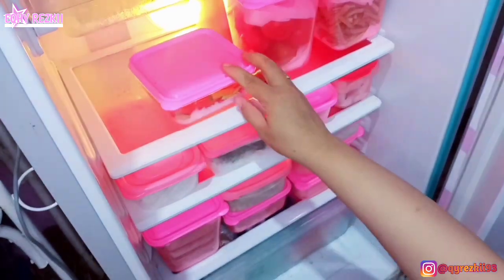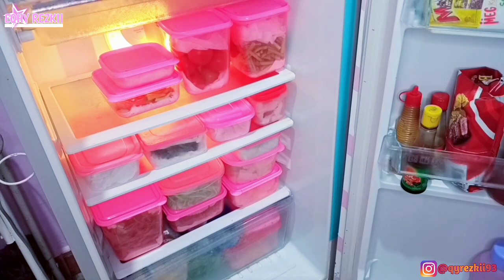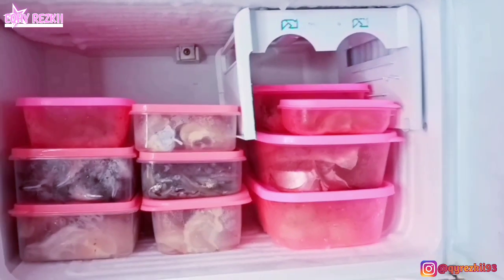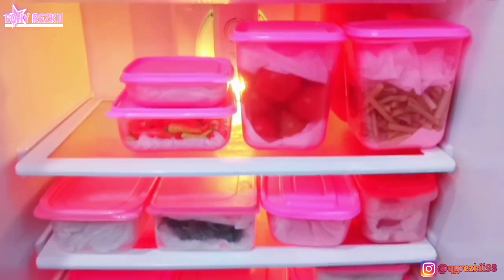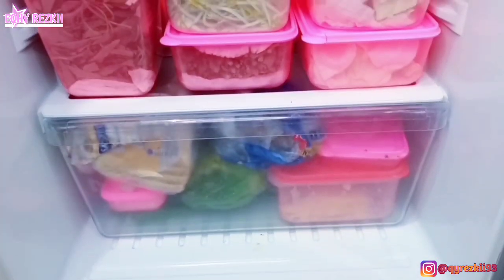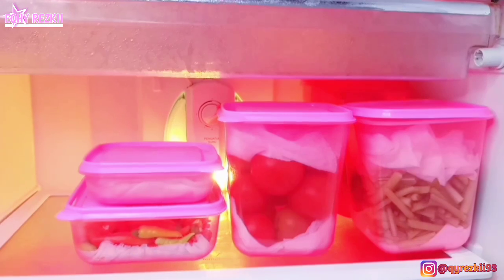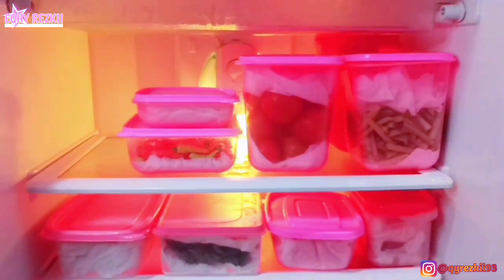Senang banget rasanya tiap kali habis belanja mingguan dan food prep. Emang capeknya seharian tapi enaknya berhari-hari bahkan sampai 10 hari ke depan — tinggal masak-masak aja, gak perlu belanja ke pasar lagi. Oke mom, sampai di sini dulu video aku untuk hari ini. Semoga video ini bermanfaat dan menginspirasi. Jangan lupa like, komen, subscribe, share ke semua social media, dan follow aku di Instagram @atkreski93 — linknya ada di description box. Sampai jumpa di video selanjutnya!